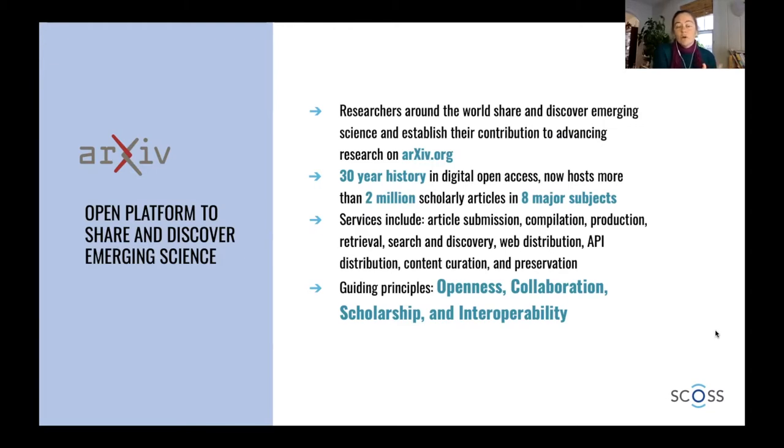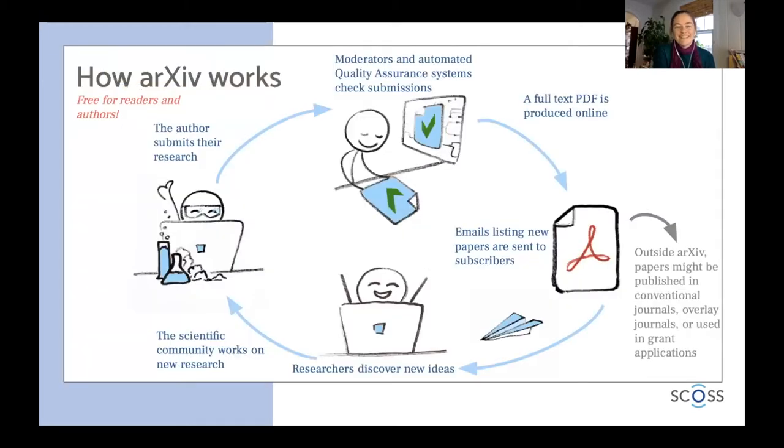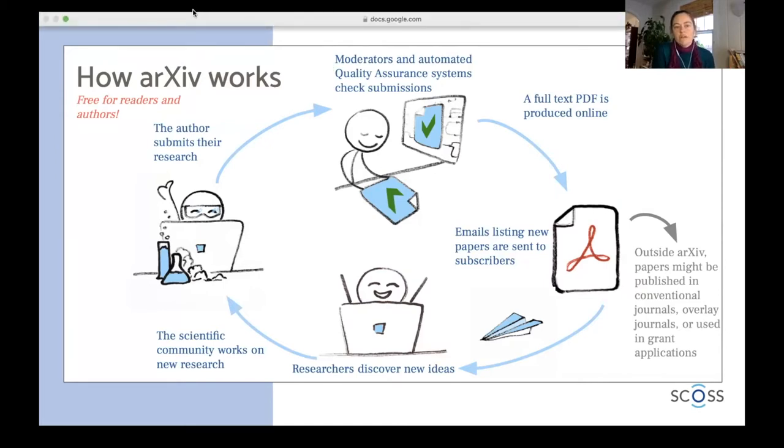I should also mention that we're based at Cornell University. So how does arXiv work? From the perspective of an individual researcher, the author has completed a research project, they have a paper to submit, they go online, they submit it through arxiv.org, and then it comes into our system.